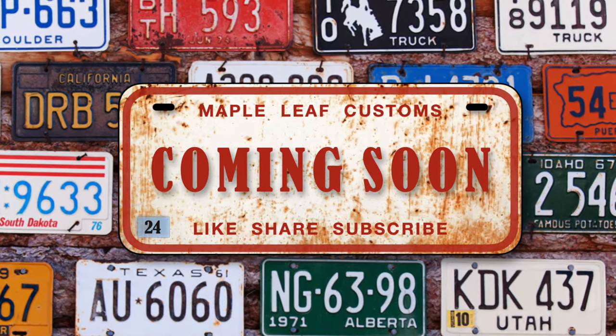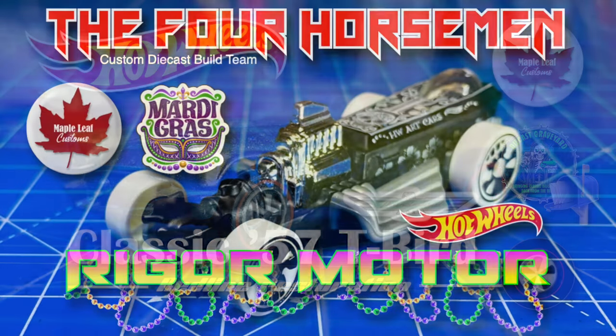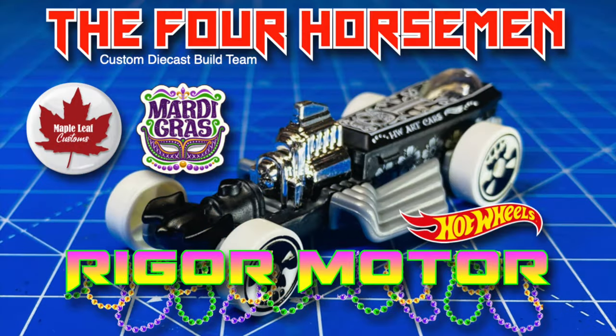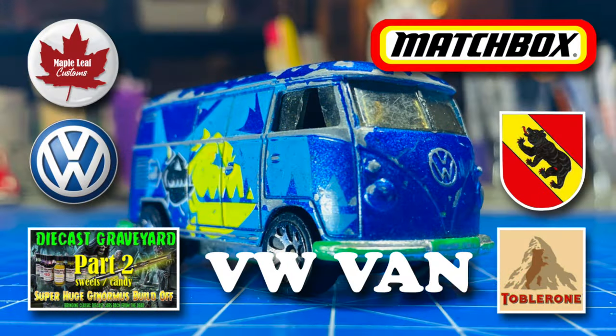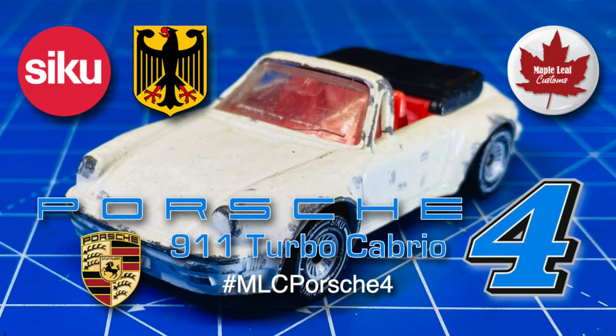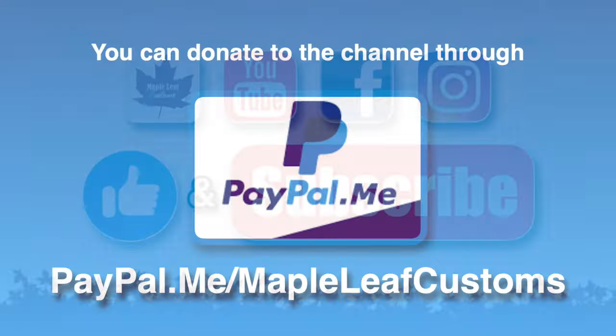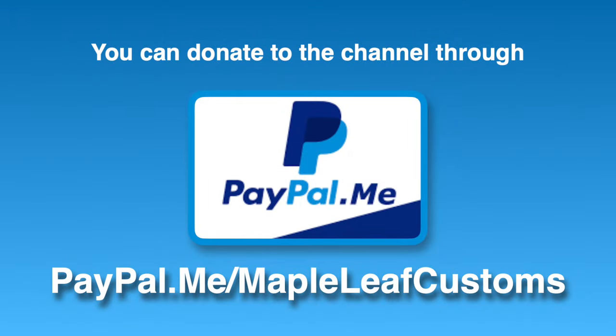As usual I want to give you a preview of what's coming up on my channel so that you won't miss anything. All you've got to do is hit the subscribe button — it's absolutely free. That helps me out a lot to keep providing good content for you on a regular basis. I'm not monetized here at Maple Leaf Customs, but if you'd like to support the channel you can use paypal.me slash Maple Leaf Customs. Thank you.